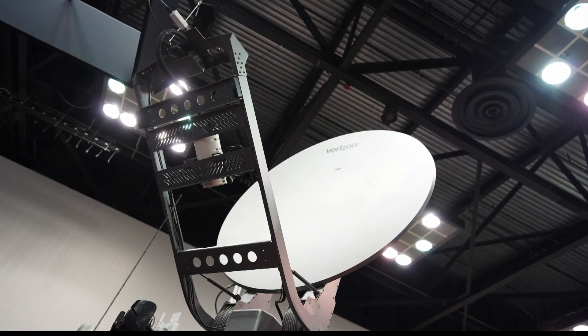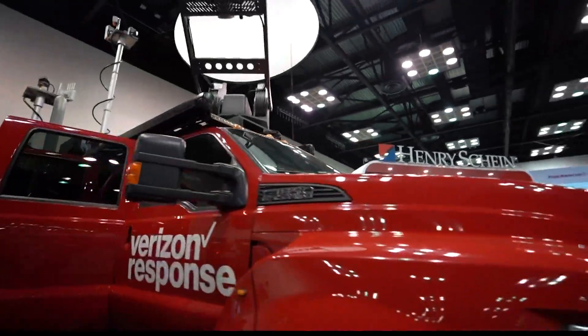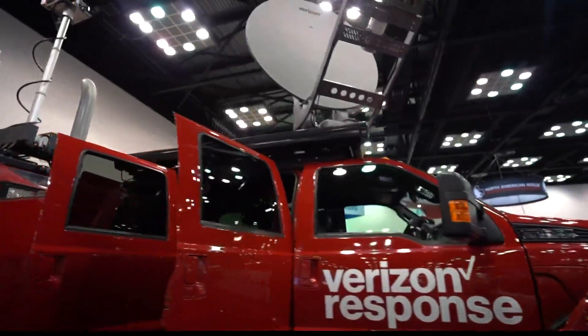Tornadoes and hurricanes are unpredictable by nature. So when networks falter, you need redundancies everywhere. Thankfully, Verizon has a ton of those, but sometimes you need mobile assets, and this is an impressive one.